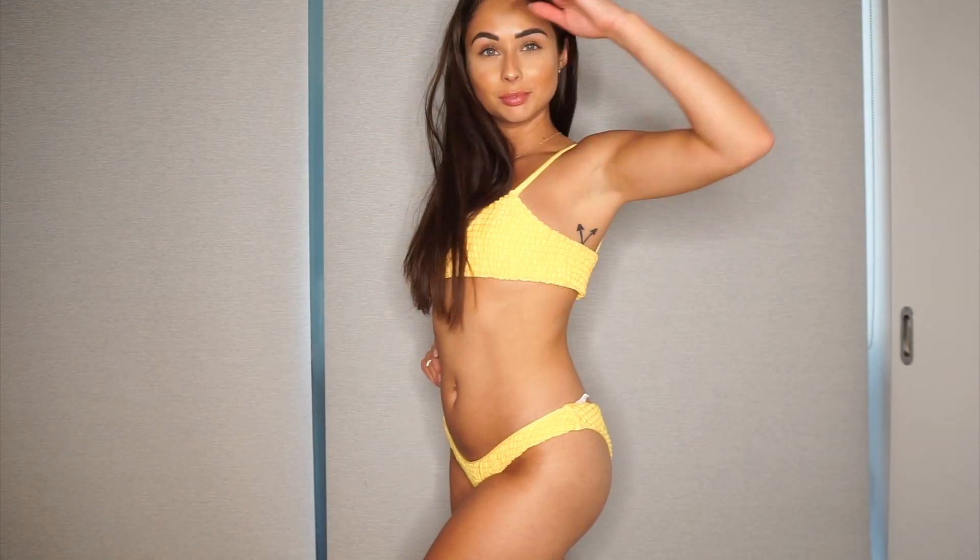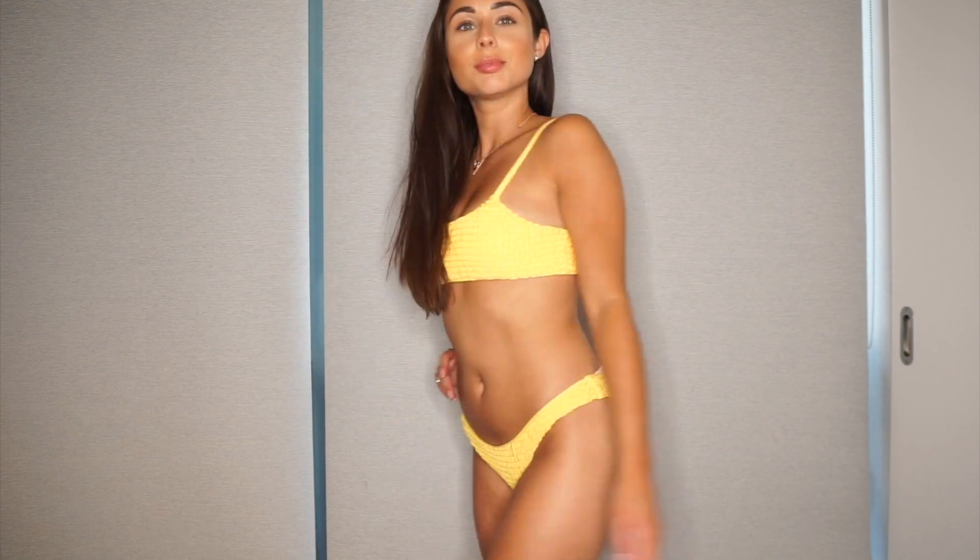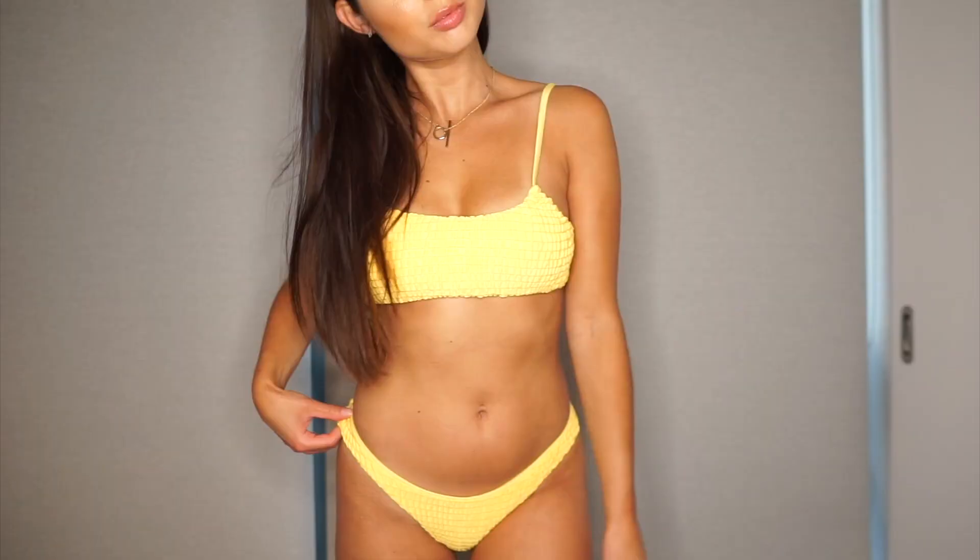I can definitely wear these all out and about. The second red one is probably the only one I wouldn't wear out in public, but it's still really adorable.